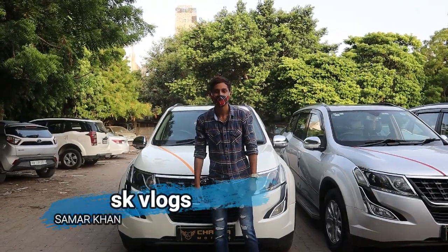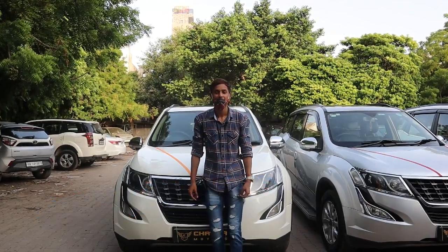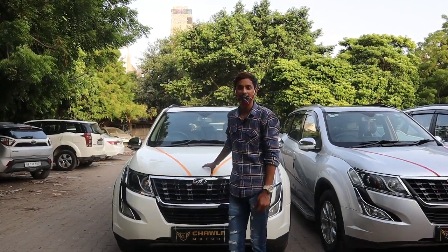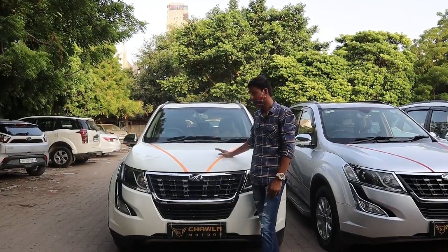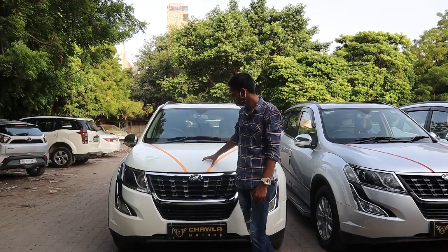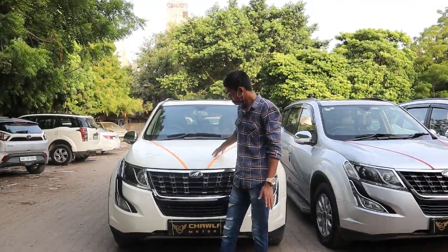Hello everyone, this is Samar Khan and welcome back to another video. Friends, I will see you again at Chawla Motors. In today's video we will cover the XUV500 — with sunroof and without sunroof options. So let's not waste much time.